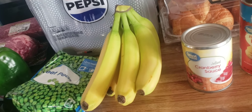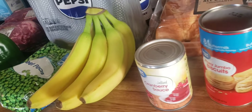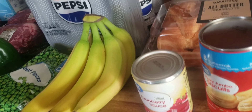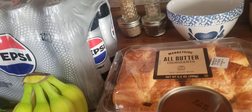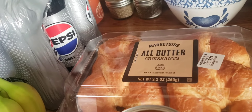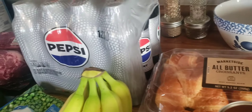Cranberry sauce — the jellied kind — flaky jumbo biscuits, and a four-pack of croissants. This at Walmart cost a hundred and twenty-three dollars and ninety cents.